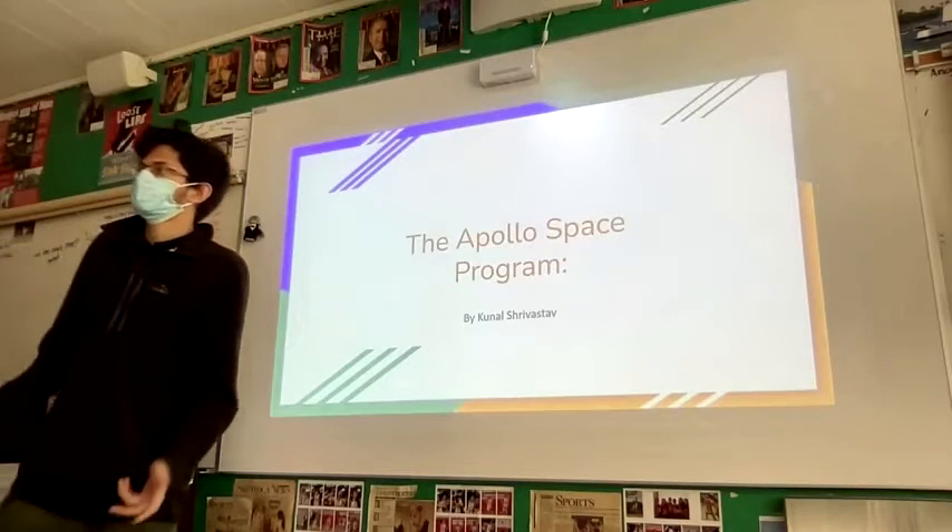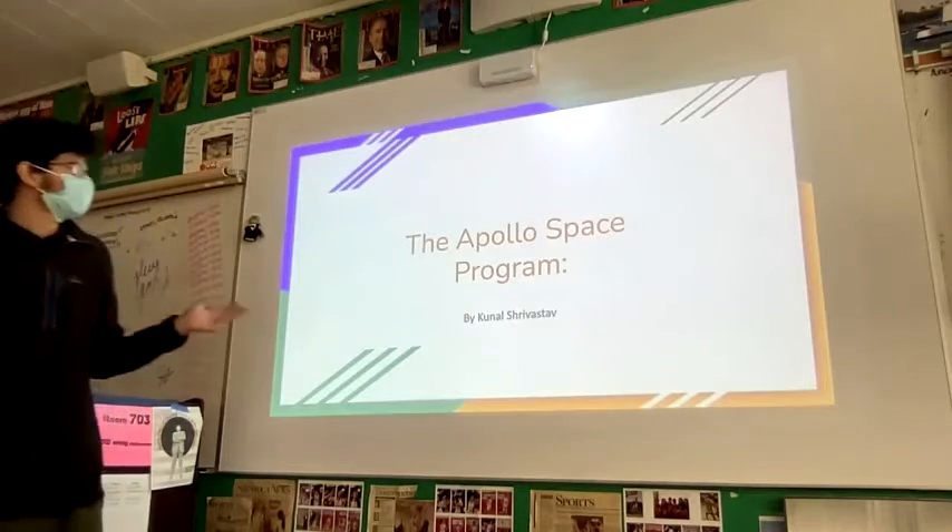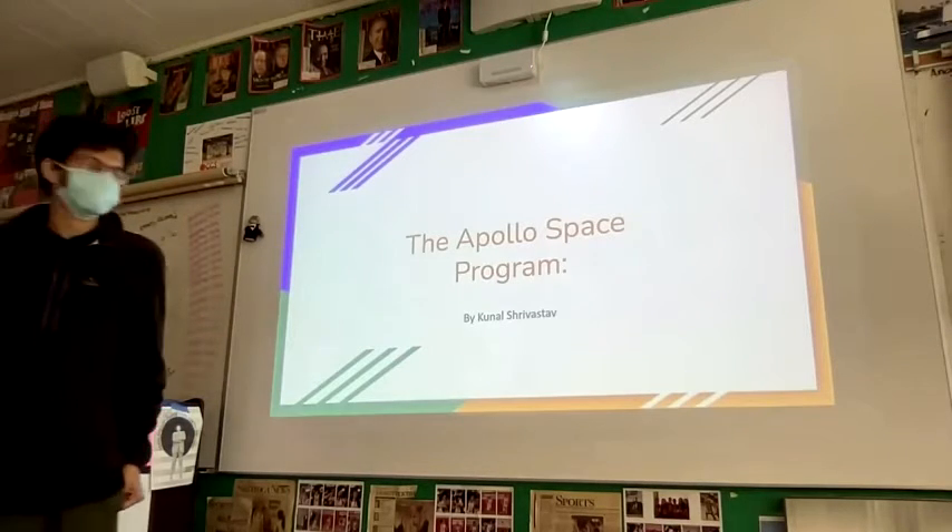Hello, guys. I'm Kornal Srivastav. Today I'll be talking about the Apollo space program.